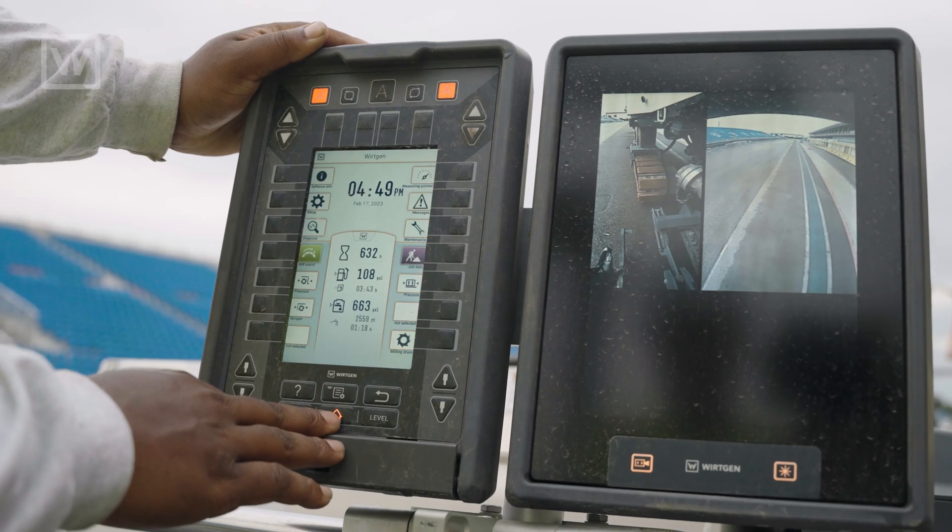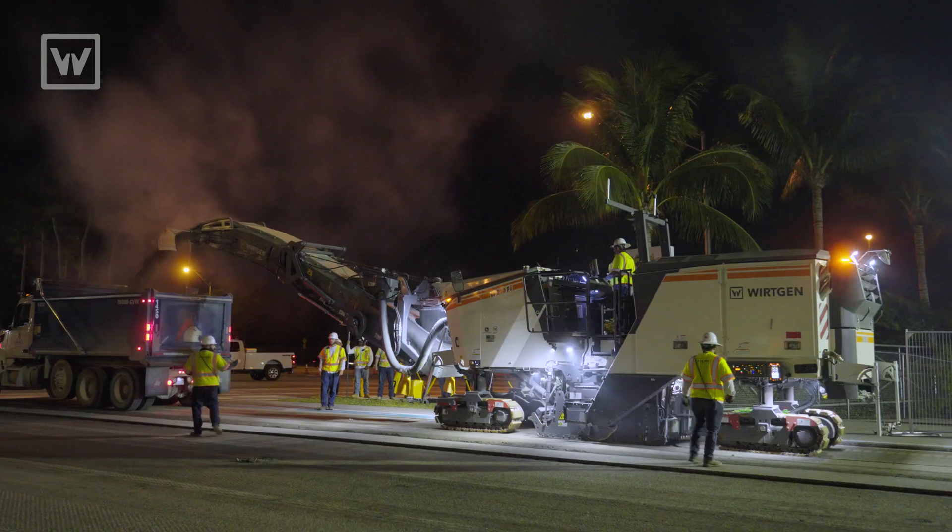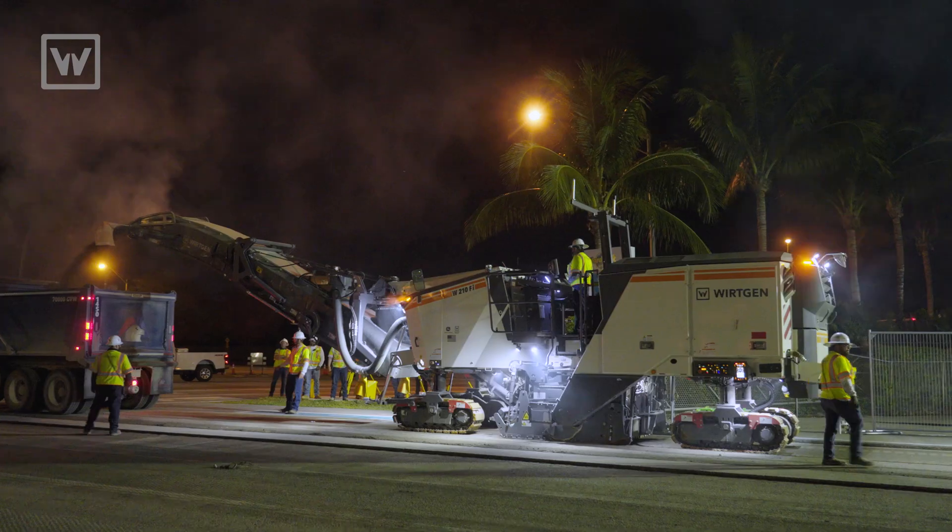It's all push button — it's operator friendly. Teaching new people is really, really easy because everybody likes video games, and that's what it reminds them of. So everyone catches on pretty quickly.